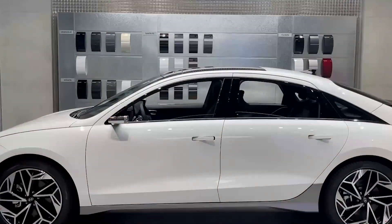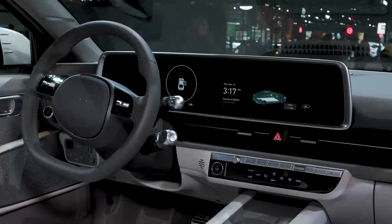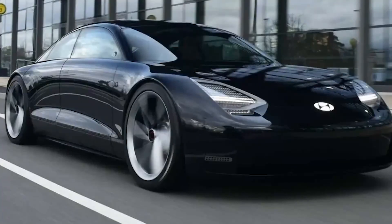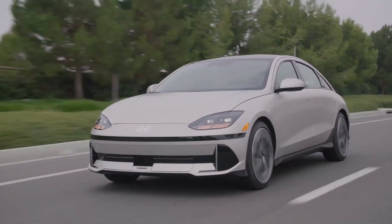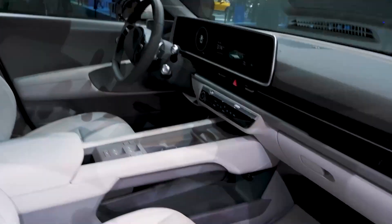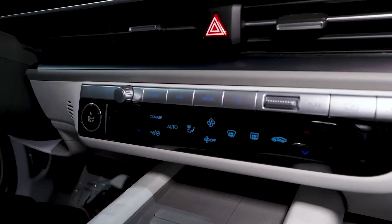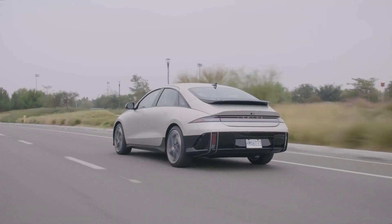Moving on from the design, let's talk about the interior. Step inside and you'll notice that the Hyundai Ioniq 6's interior remains minimalist but feels posh and luxurious, kitted out with tons of tech. The dashboard consists of two high-resolution 12-inch displays running Hyundai's latest infotainment software, supporting Android Auto, Apple CarPlay, and Bluetooth multi-device connection. The navigation system can automatically plot optimal routes based on the battery state and can also search for charging stations, which is very similar to Tesla's nav system.